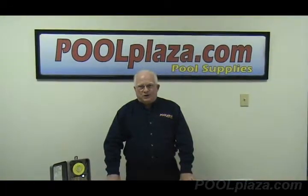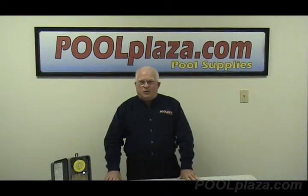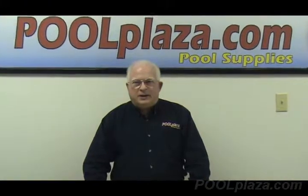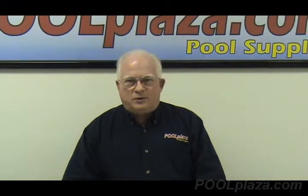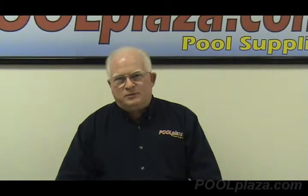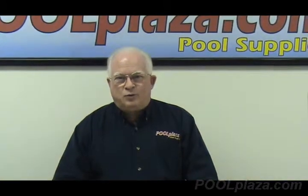If you're considering a new timer or control system, or replacing an existing one, and need additional help, you can call us at PoolPlaza.com at 214-221-6900, or you can email us at info@PoolPlaza.com, and we'll be glad to help you make the decision on what you need for your pool.